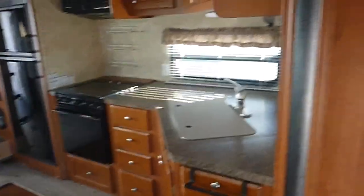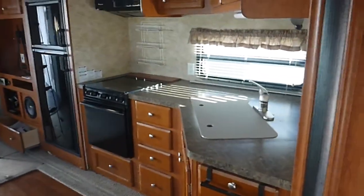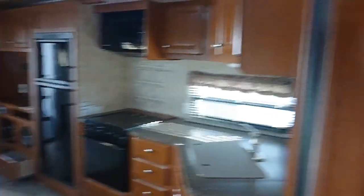Just a real nice layout with plenty of room and plenty of closet space everywhere. The generator fires right up — 142 hours on it.